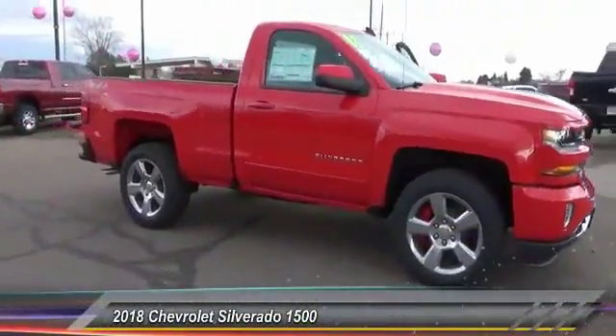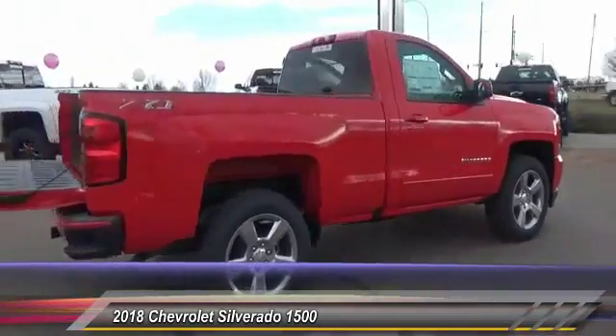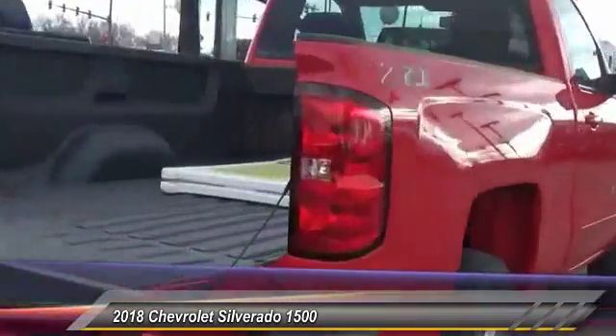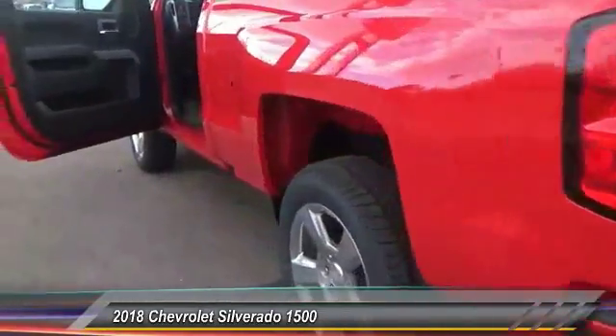The 2018 Silverado 1500. The Chevy Silverado 1500 has the lowest cost of ownership of any full-size pickup. This vehicle has less than 100 miles.